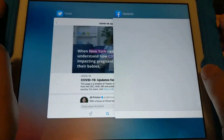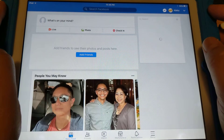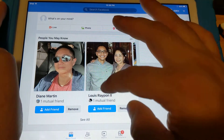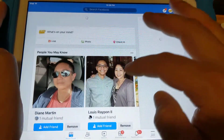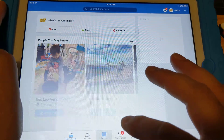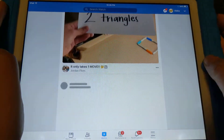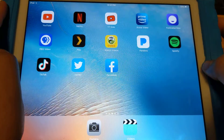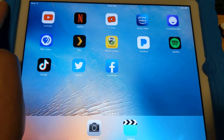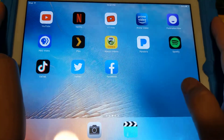And finally, Facebook works surprisingly. You can watch random stuff on it. So those are the streaming apps, music streaming, and social media apps that still work on an iPad 2.